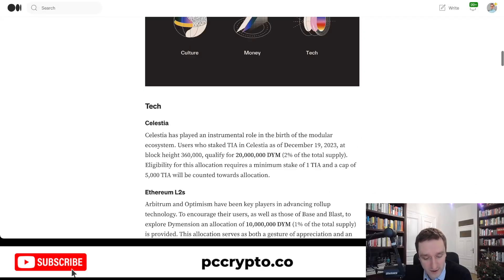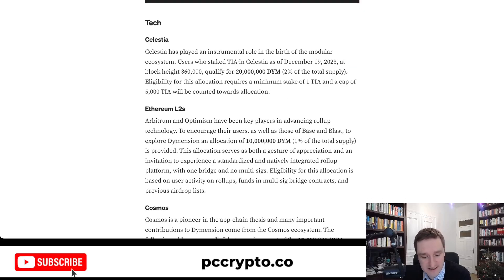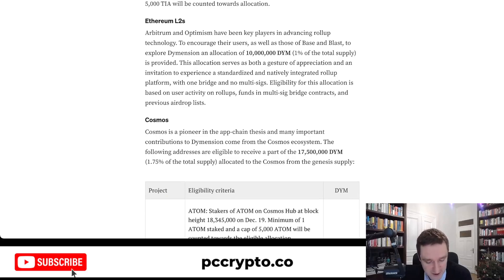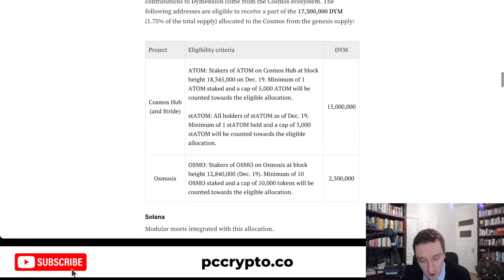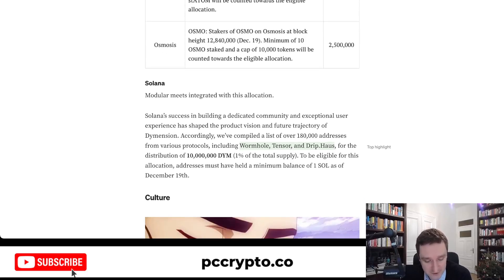They are giving it away across three categories: culture, money, and tech. Tech means that if you were in Celestia and were staking TIA, you qualify. If you used Ethereum L2s like Arbitrum and Optimism, you'll also get some allocation. If you used Cosmos — especially staked on Atom or Osmosis — you also get allocation. And if you used Solana, especially Wormhole, Tensor, or Magic Eden, you also get an allocation.